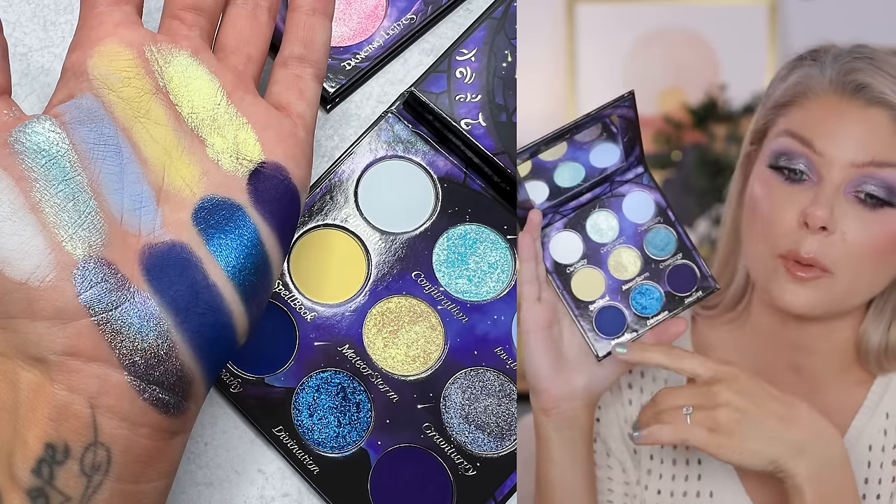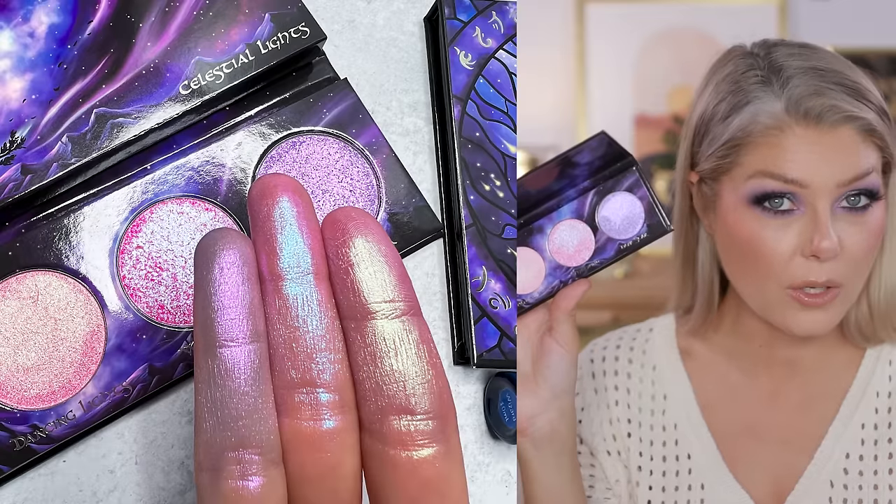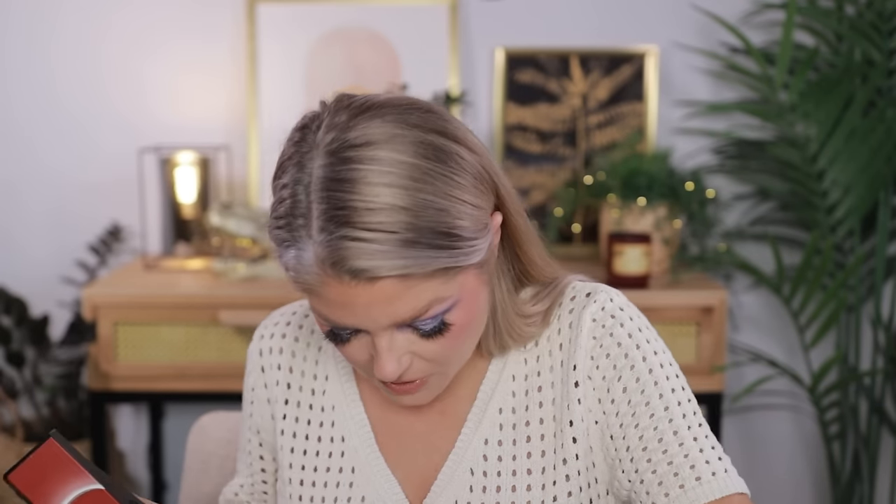This one hasn't been announced yet but should be live by the time this video goes up — it's the new collection from Fantasy Cosmetica: the Wizard Palette. It's a blue palette with a pop of vanilla yellow. I love a blue eyeshadow and this color scheme is beautiful. I've only swatched it but it swatches really prettily. There's also a highlighter palette called Celestial Light — the shades are very intense, almost like eyeshadows on the cheeks.